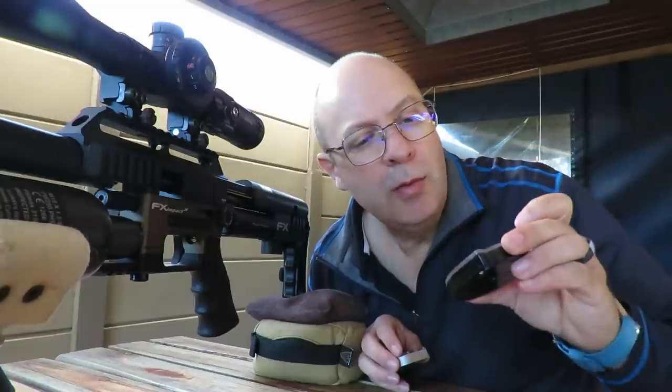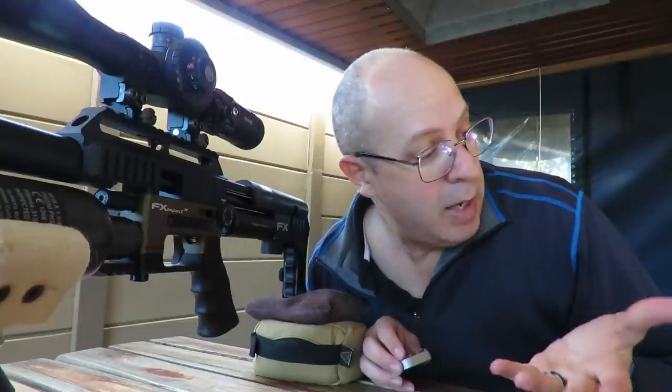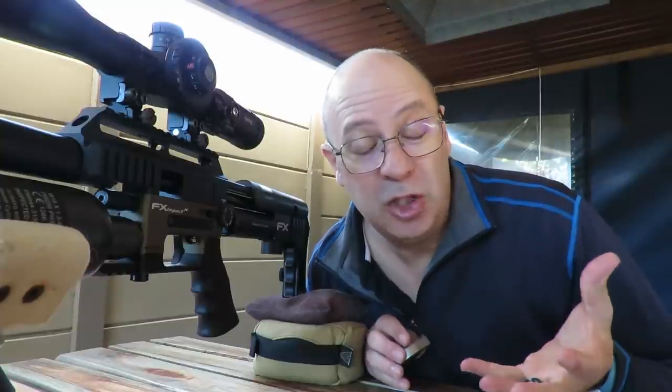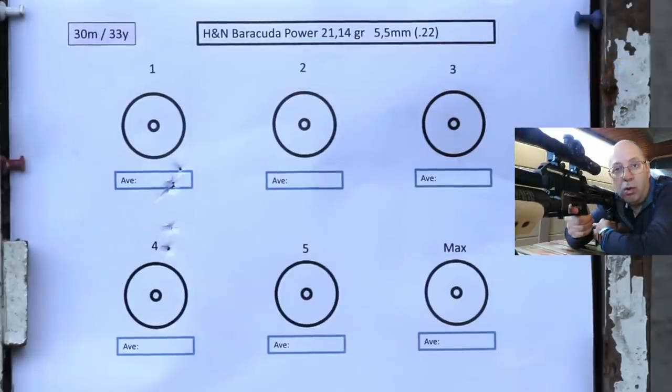Time for the Barracuda Powers in 21.14 grains — the copper babies. One nice thing about copper is you can actually see the flight of the pellet a lot easier, especially if the sun catches it. I'll see if they run the same speed as the Barracuda Matches since they're the same weight and shape — the only difference is lead versus copper. They came out so slow my chronograph didn't pick up the first five shots. My chrony is set to pick up velocities of 590 feet per second or faster. Let me ramp up the power.